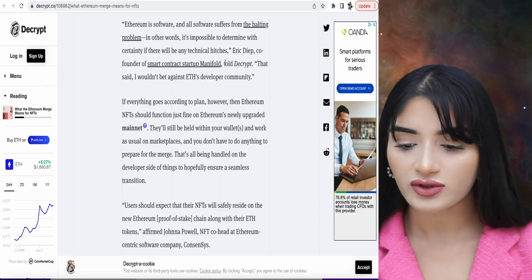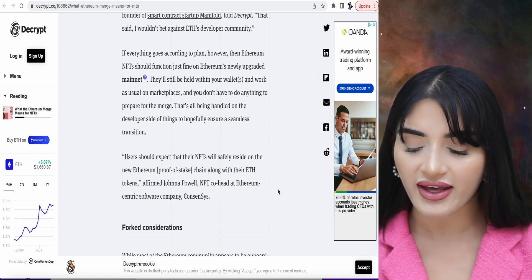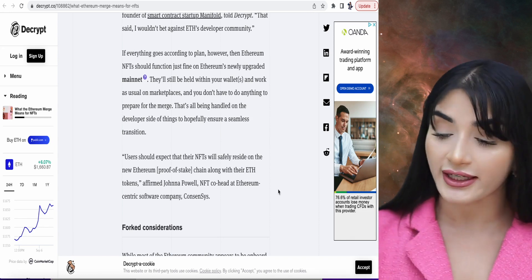One of the most exciting impacts of the Ethereum merge is how it will impact NFTs. The entire NFT ecosystem will be more energy efficient, but there can be loads of new scams rising because of duplicate assets made on different chains. This can be confusing if people don't check which chain a particular NFT belongs on. Eric Deep, co-founder of smart contract startup Manifold, has said that users should expect their NFTs to safely reside on the new Ethereum proof of stake chain along with their Ethereum tokens, but when people aren't careful, they could be buying duplicate NFTs that don't hold any value.